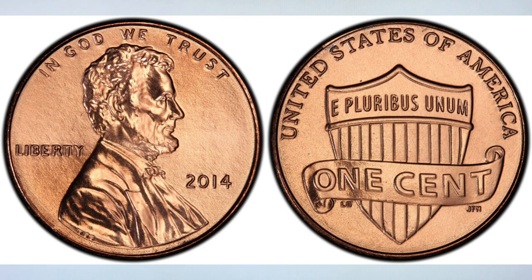Almost 4 billion 2014P Lincoln cents were produced by the U.S. Mint, so they're extremely common in most grades. The Philadelphia Mint especially is not minting the best quality coins, as we all know. The coins in grade MS67 begin to be a little harder to find, but MS68 or higher are truly scarce.